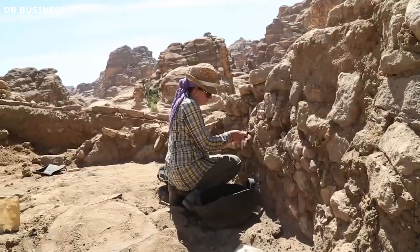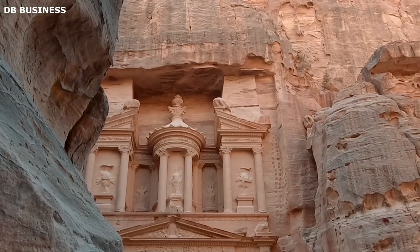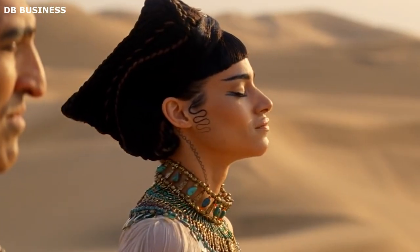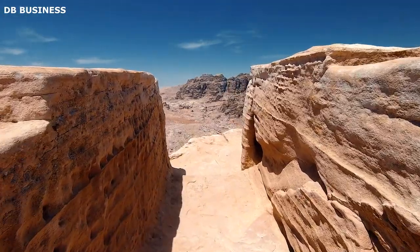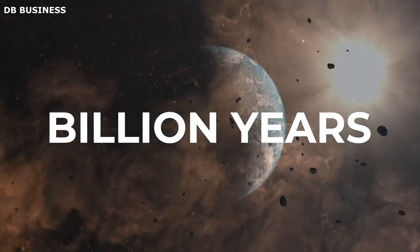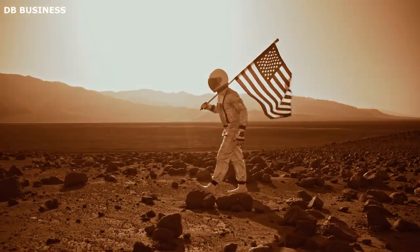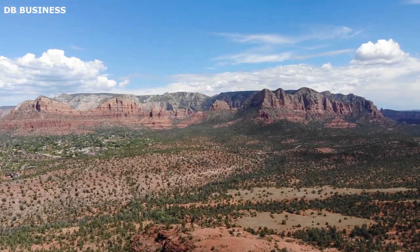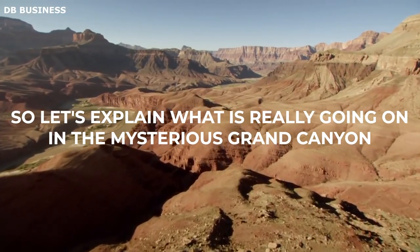The Grand Canyon holds secrets that scientists around the world have no idea how to explain. From the elusive mysterious caves where scientists discovered animal figurines, to the discovery of the Supai village believed to be home to unique ancient people, and the mystery of the Great Unconformity — a gap in the rock layers representing a significant time gap of over a billion years. The most interesting fact is why NASA studies the Grand Canyon so much. The Grand Canyon continues to shock scientists all over the world, so let's explain what is really going on in the mysterious Grand Canyon.